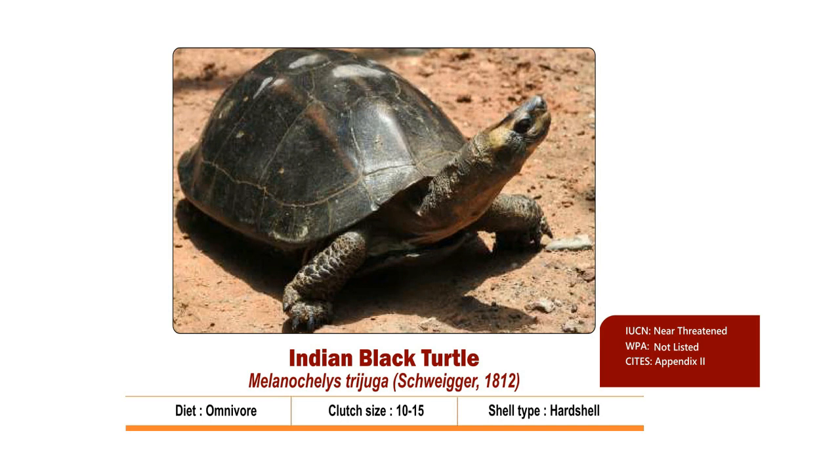Hatchlings often have colourful spots on the head which disappear or become lighter with age. Clutch size is 10 to 15. Nesting season is from January to December. Hatchlings come out by January to December of the next year. It is Vulnerable as per IUCN, listed as Schedule 1 in the Wildlife Protection Act 1972, and in Appendix 1 of CITES.